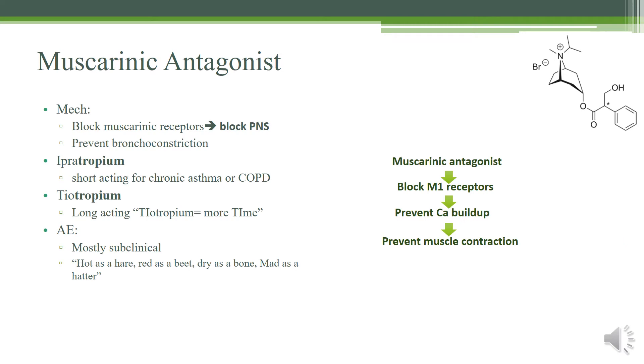Let's talk about muscarinic antagonists. They work by blocking the muscarinic receptors — M1, M2, M3. By blocking the muscarinic receptors, you block the parasympathetic nervous system. So one way to treat asthma and COPD is either by stimulating the sympathetic nervous system or by blocking the parasympathetic nervous system, which prevents bronchoconstriction and prevents your airways from constricting and increasing resistance.